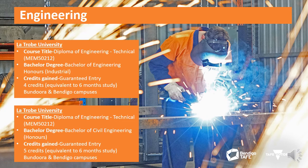Upon successful completion of one of the diploma courses, you are guaranteed entry into the Bachelor of Engineering with Honours (Industrial) at La Trobe University. This comes with four credits, equivalent to six months of study, offered at the Bundoora and Bendigo campuses. Another option with guaranteed entry is the Bachelor of Civil Engineering with Honours, also at La Trobe University, which comes with five credits — also equivalent to six months of study — offered at the Bundoora and Bendigo campuses.